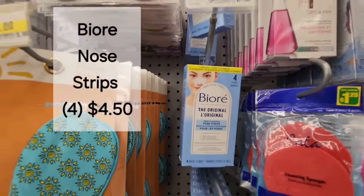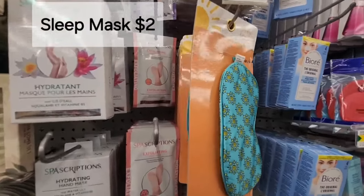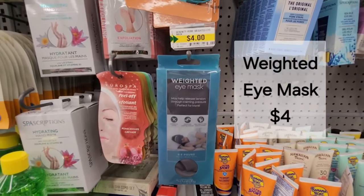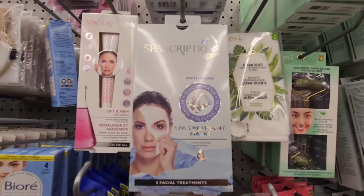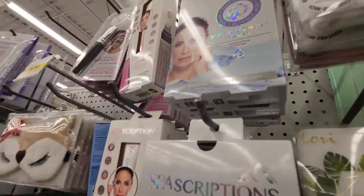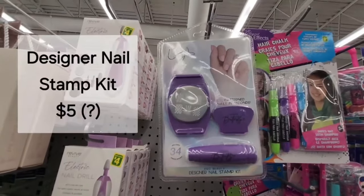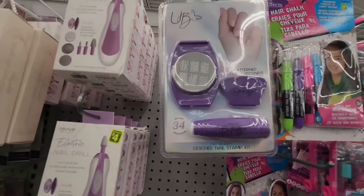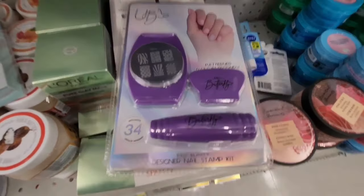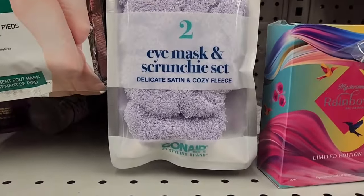Here's a Biore nose strip set for $4.50. Right next door we have a cute little sleep mask for $2.00. This is a weighted eye mask for $4.00. In the skincare section we have a Spa Scriptions set of masks — five for $4.00. This is neat — a designer nail stamp kit. I can't find a price anywhere; I'm guessing it's around $4.00 or $5.00.